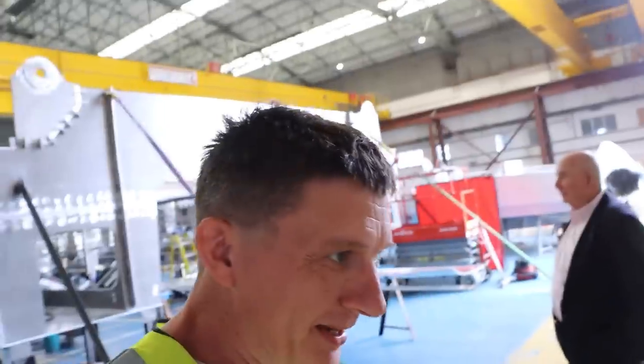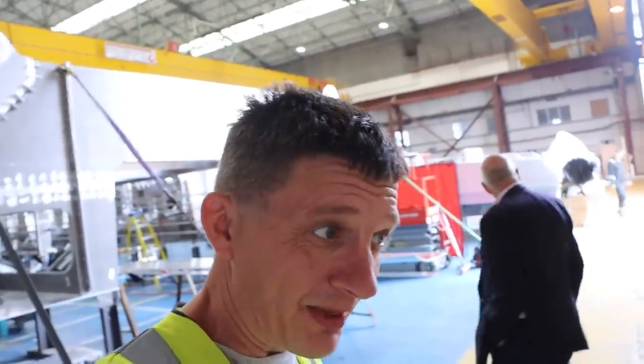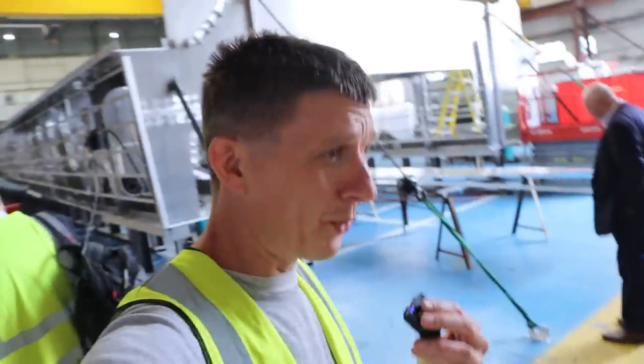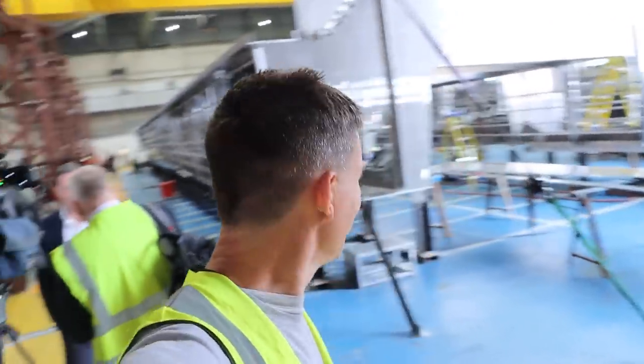Is it two or three? There's an option for a third — two currently but there's an option for a third. The thing about them is they're not just diesel — they're going to be battery hybrid as well, which is a first. First UK hybrid passenger ferry. We're going to get to have an explore, so let's have a look around.